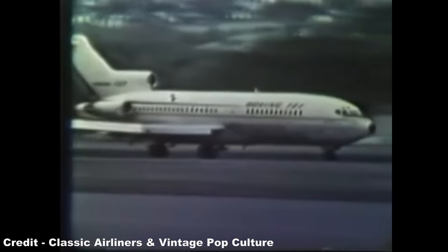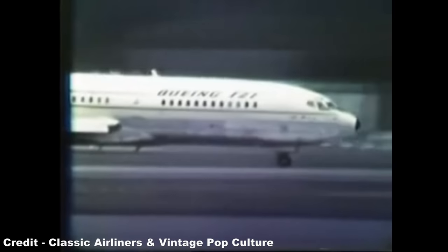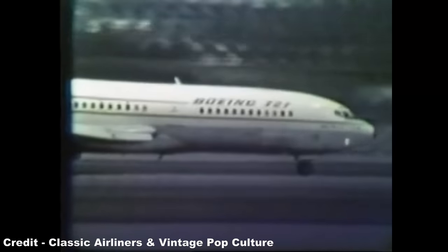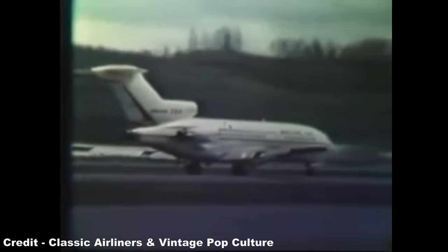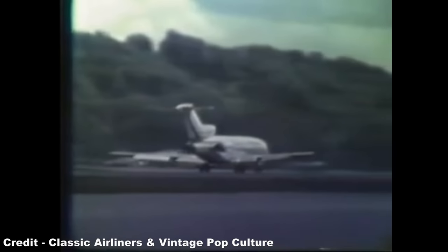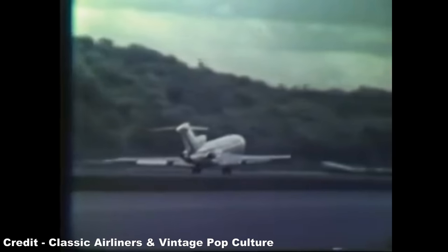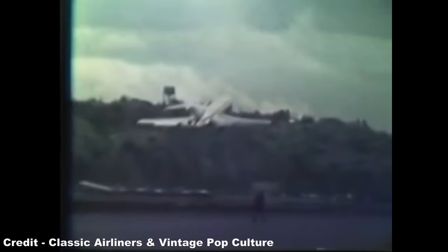The reason for using three engines with the 727 came down to a compromise between the three carriers that were pivotal in its inception, with United requiring four engines for use at high altitude fields such as Denver Stapleton, American wishing to have a twinjet for fuel efficiency purposes, and Eastern demanding a trijet so as to permit operation on their popular Caribbean services without incurring the limitations of the FAA's 60-minute rule.